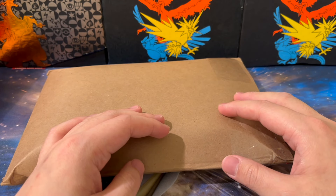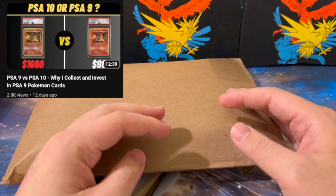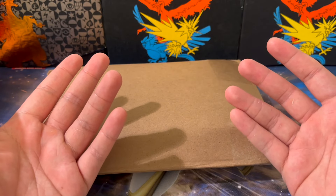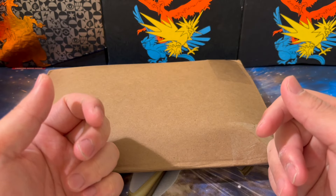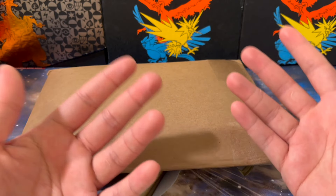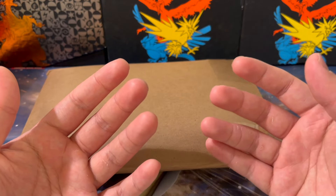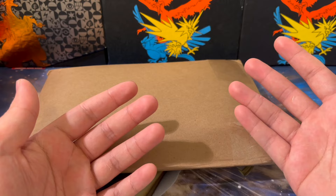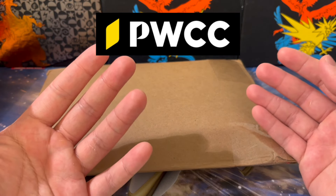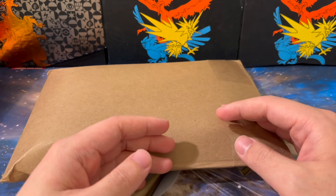Hey everyone, welcome back to the channel. My recent video comparing PSA 9 versus PSA 10s got quite a lot of traction. It seems like a lot of people like seeing why people prefer buying the PSA 9 versus a PSA 10 card, especially in Pokemon. So I thought I'd make a follow-up video talking more about why I'm buying certain cards in a 9 rather than a 10, why I think the 9 is still such a good value, using my recent purchases from PWCC auctions to explain the logic behind these PSA 9 cards.